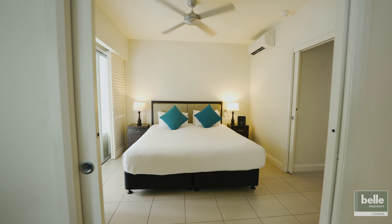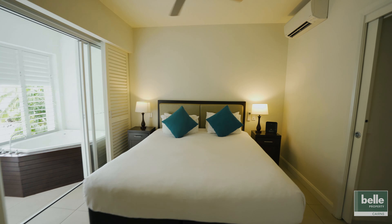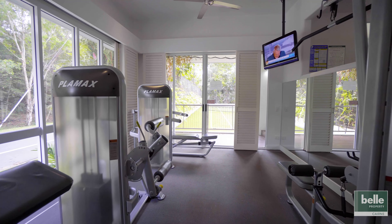At a glance: generously proportioned interiors with bright elevated outlook over the swim-up bar and lagoon pool. Two separate balconies — the balcony off the bedroom features its very own spa bath. Well-equipped, full-size kitchen with stainless steel appliances. Fresh contemporary decor with cool tiles and plantation shutters. Secure underground parking and storage cage.